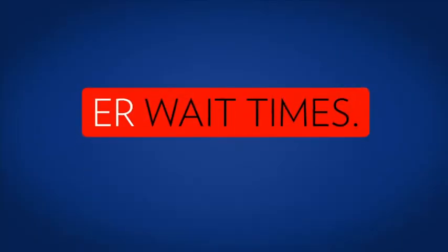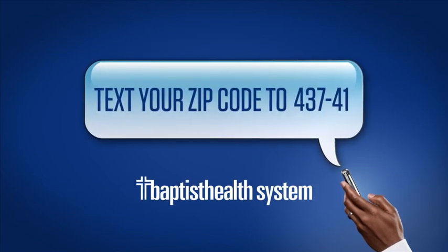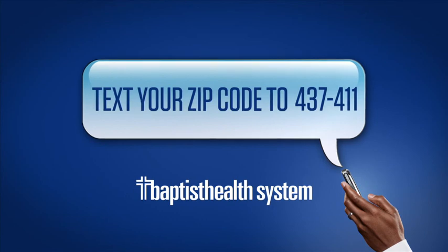In case of emergency, please dial 911. ER wait times — know before you go. Get current ER wait times from Baptist Health System by texting your zip code to 437-411.